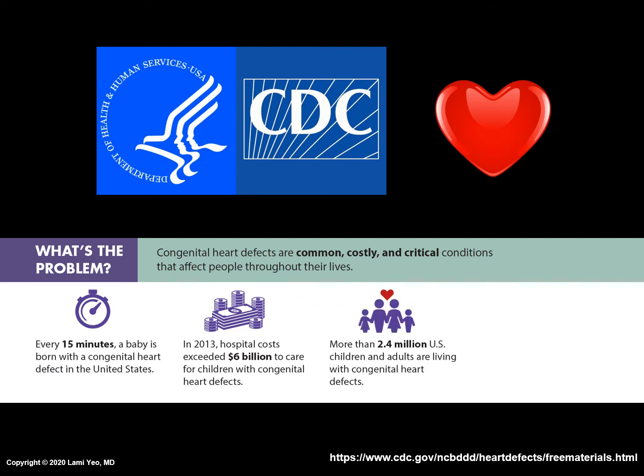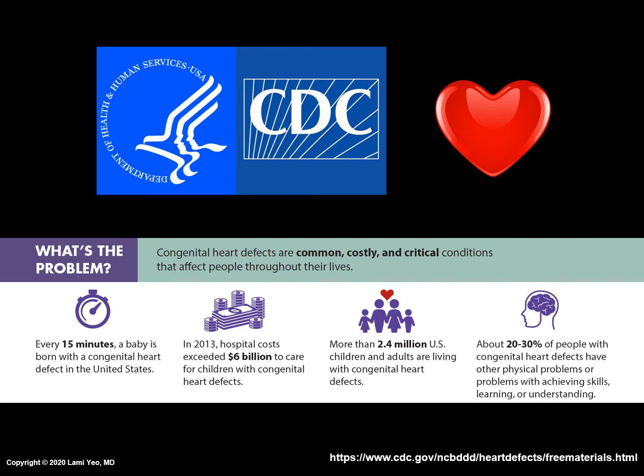The CDC estimates that more than 2.4 million U.S. children and adults are living with cardiac defects. About 20-30% of people with congenital heart defects have other physical problems or problems with achieving skills, learning, or understanding.